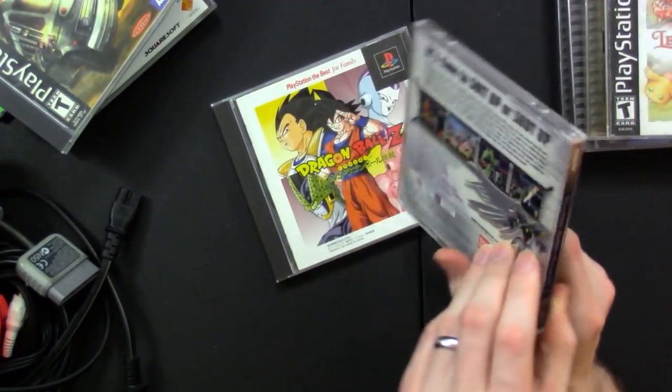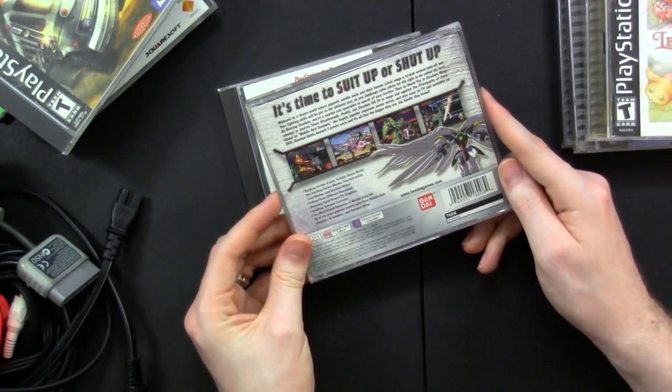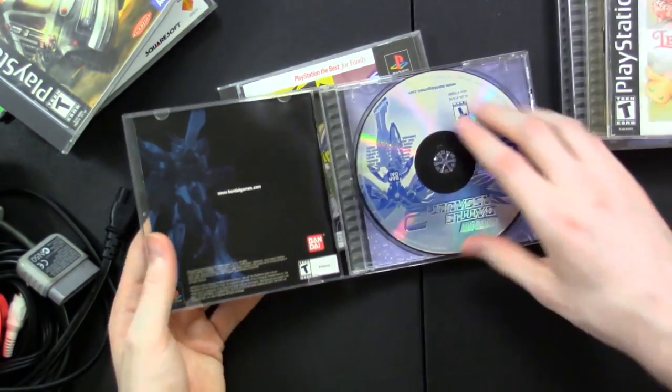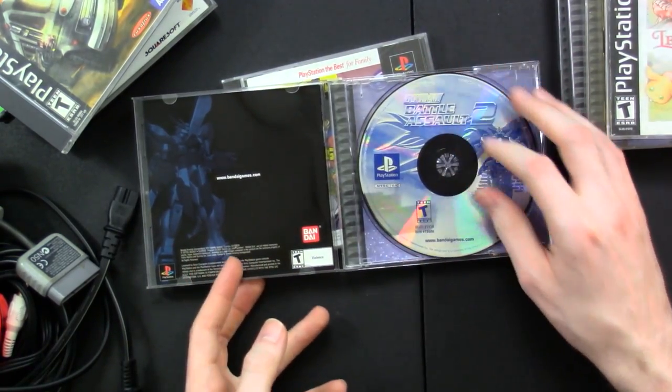We've got Gundam Battle Assault 2. "It's time to suit up or shut up." Welcome to a future world where gigantic mobile suits and their human pilots wage a high-tech winner-take-all war. It's a 2D fighting game. The disc is not scratched up at all. The only Gundam game I actually got to play was a Dynasty Warriors Gundam game, but it was like one of the worst ones — that was actually the only game I ever returned to GameStop the next day and said I don't like this, give me a refund.